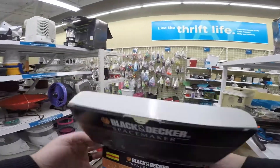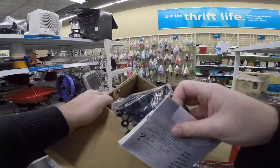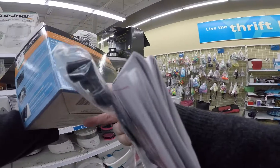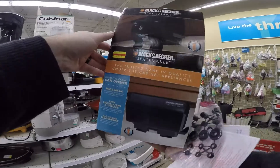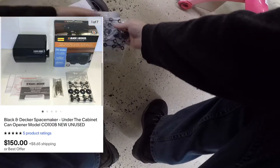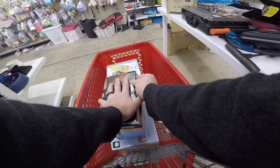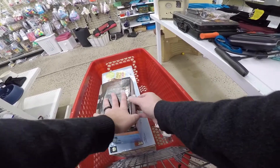Oh my gosh, it's a Space Saver! Yeah, that made this whole trip worthwhile. I mean, the Cricut was already a good pickup. You can see the comp there — that is the sold price, because I have already sold it for that amount since last Sunday. Yeah, sold super fast. Always like to find these. Haven't found them very often.